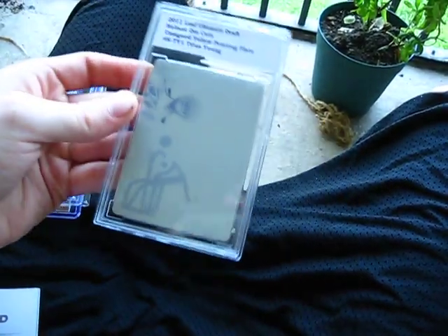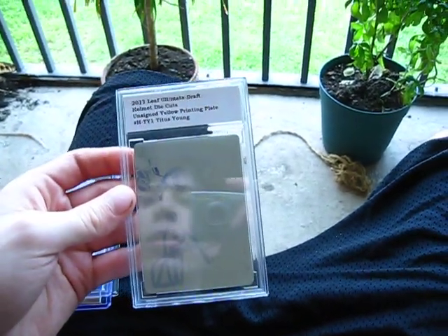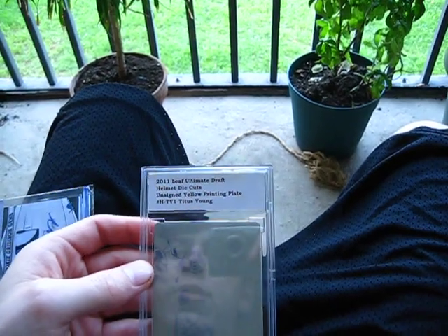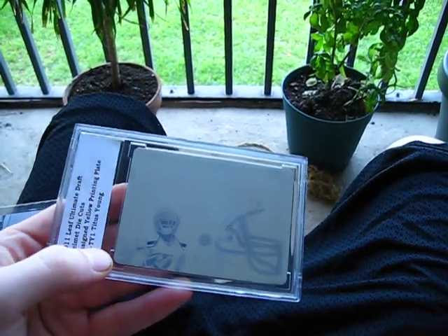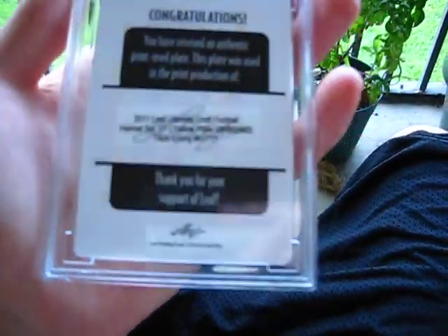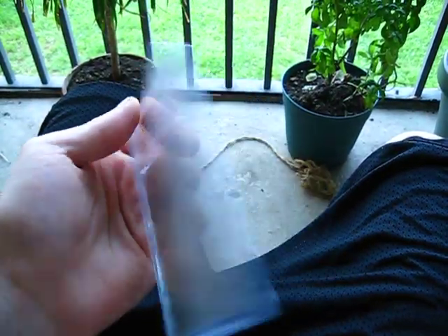This card I also got for a really good deal. The buyer was selling it for $30 and I got it for $9 — it took my offer. It's a 2011 Leaf Ultimate Draft Helmet Die Cut, the unsigned yellow printing plate of Titus Young. There's another one on eBay and I was thinking about trying to get it just to get it.